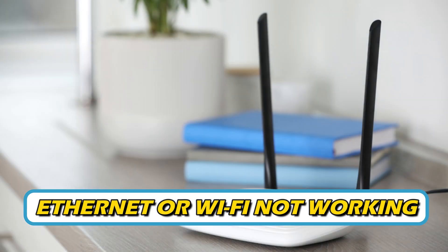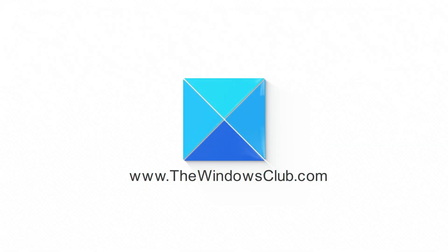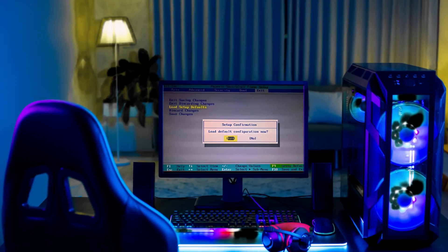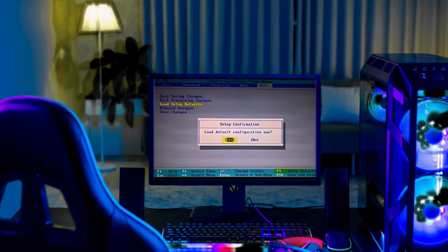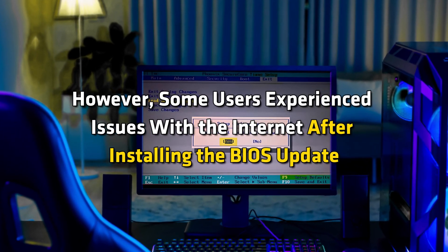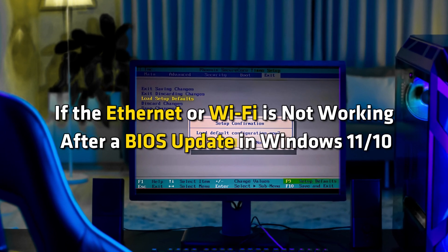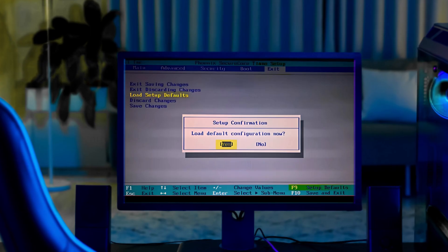Is your Ethernet or Wi-Fi not working after a BIOS update in Windows? Then you are at the right place, as we have the ways to fix the issue. This is the Windows Club. It is necessary to install a BIOS update when it is available because it increases hardware compatibility and system stability. However, some users experienced issues with the internet after installing the BIOS update. If the Ethernet or Wi-Fi is not working after a BIOS update in Windows 11 or 10, here is what to do.